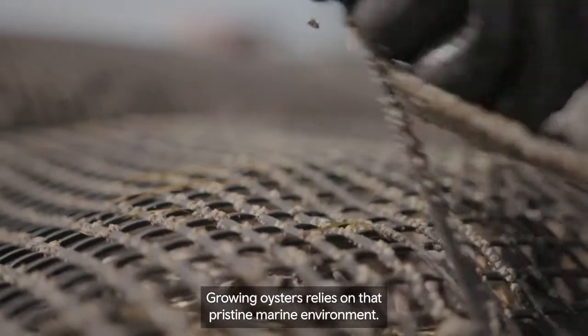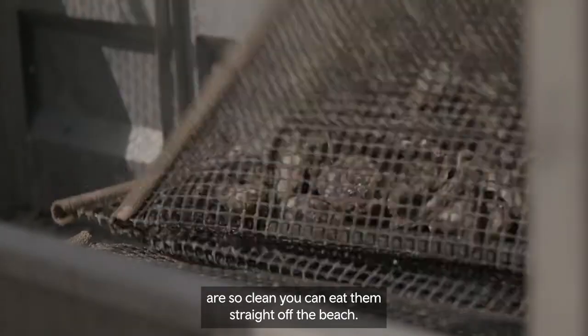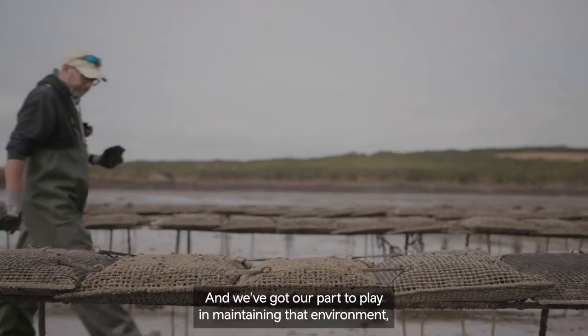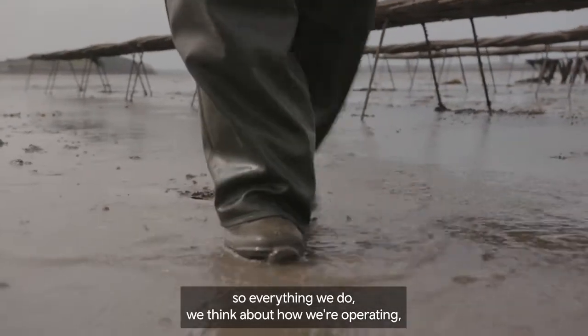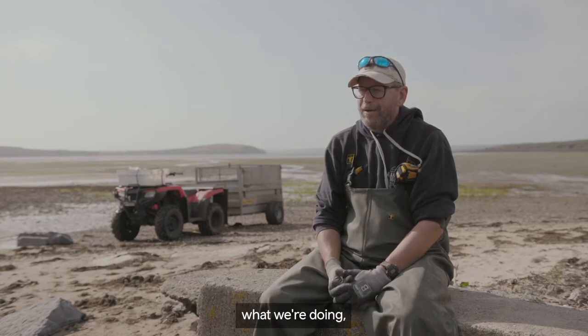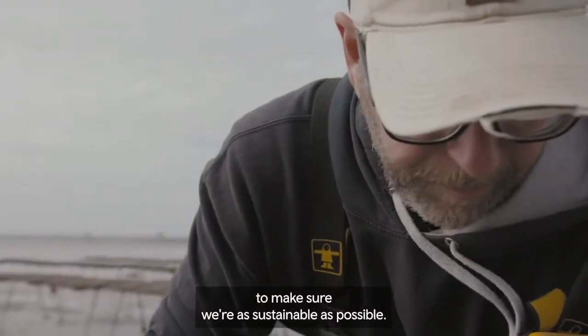Growing oysters relies on that pristine marine environment. The oysters we grow here are so clean you can eat them straight off the beach. And we've got our part to play in maintaining that environment. So everything we do, we think about how we're operating and what we're doing — we try and adopt the best practice to make sure we're as sustainable as possible.